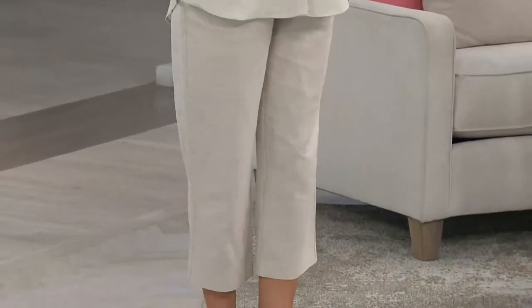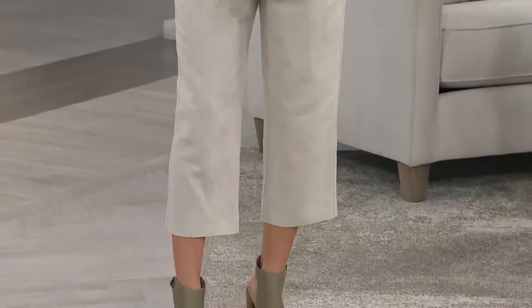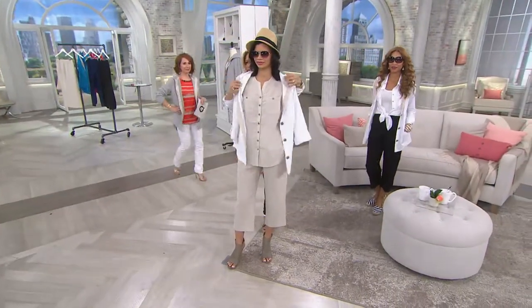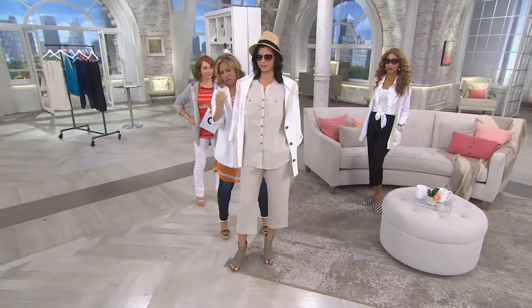I was going to put this on too, but I didn't realize you already had it on, Brenda. Because the Today's Special Value is the perfect match to this linen.